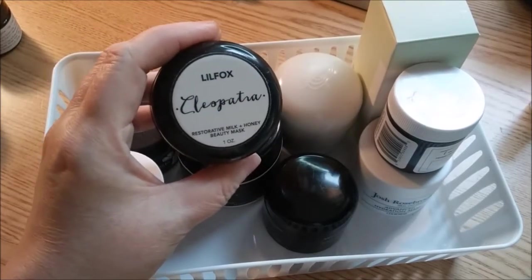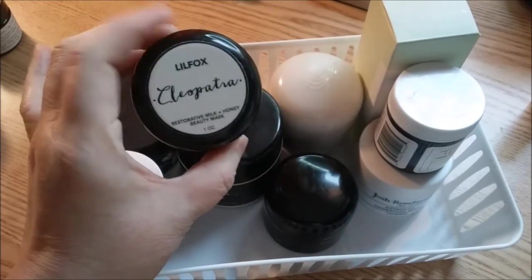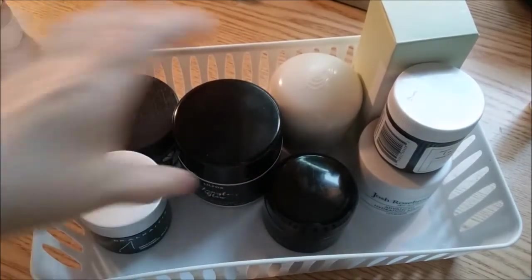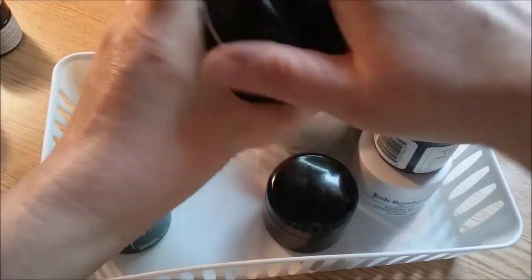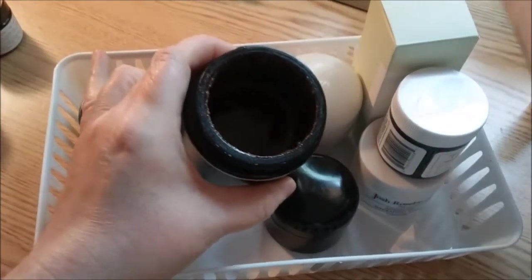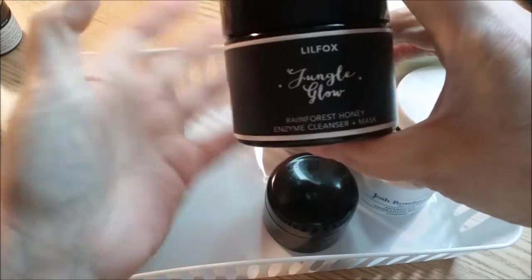Then I have the Cleopatra from Little Fox. I have to mix this with something more moisturizing because even though it is a milk and honey beauty mask, my skin tends to get really dry from this one. And I also have the Jungle Glow from Little Fox. I'm literally scraping the bottom on this one — you can't really see inside, it's that dark. I'm right at the bottom and it's just about ready to go.